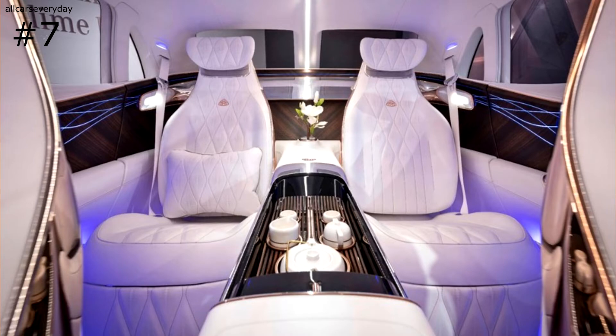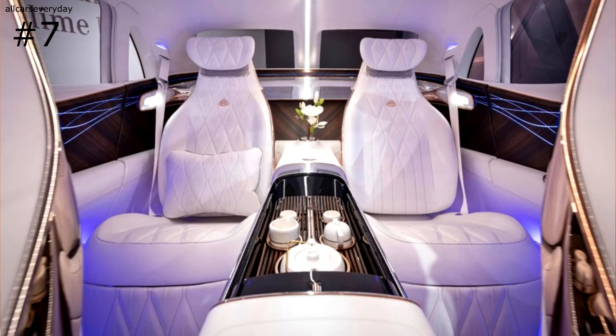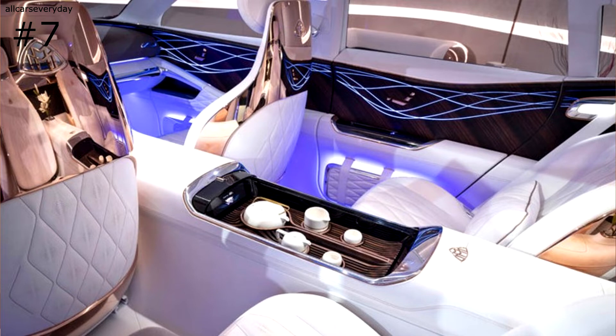The interior is pure opulence, with unique features including a distinct split rear window and a tea set in the interior. Yes, you heard that right — the vehicle has a tea set kept at an ideal temperature of 85 degrees Fahrenheit for passengers to enjoy.